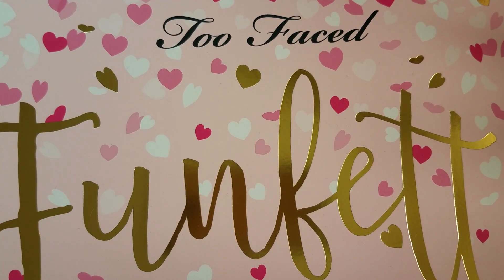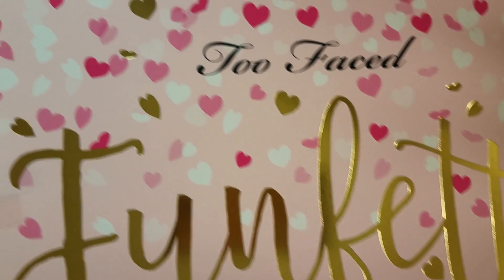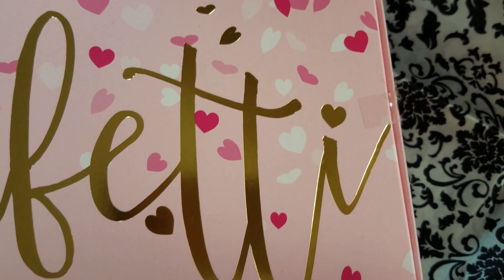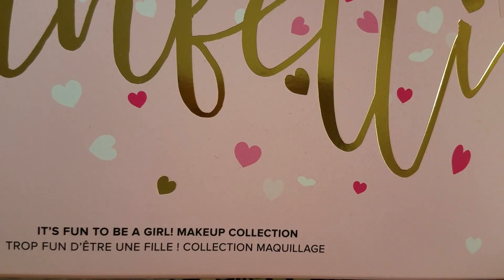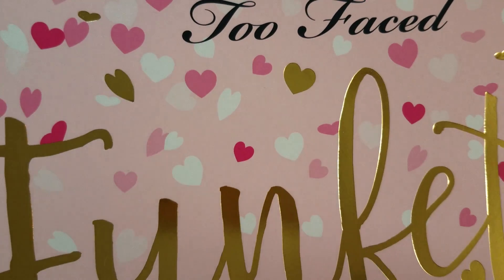You guys know I love me some Too Faced — it's one of my favorites. I'm always about the stuff that they have. I got this set and it came in this super cute box. It's called Funfetti, and it says it's the 'Fun to Be a Girl' makeup collection. It's called Funfetti and it's super cute.